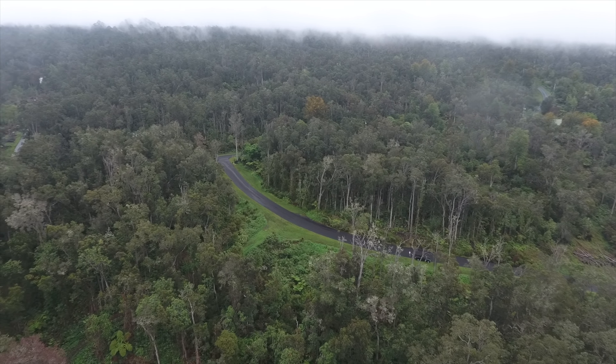And here we are at Captain Cook's Monument snorkeling at Kealakekua Bay. This is a look at the coastline along Captain Cook's Monument — pristine clear water, and some dolphins. Aerial of Kealakekua Bay, pulling away. You can see the cliff.